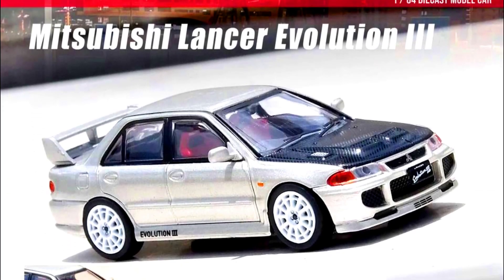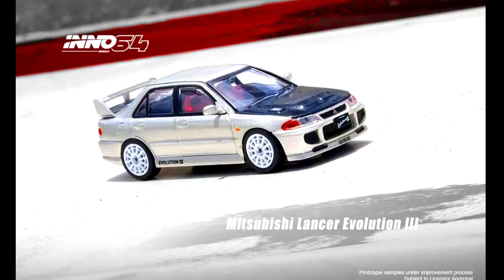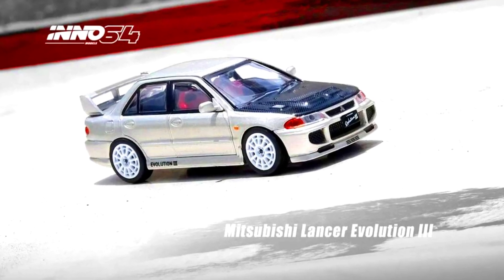Another model by Inno64: a Mitsubishi Lancer Evolution 3. Color of the car: silver with a carbon bonnet. Material made from diecast. Releasing in April 2023.